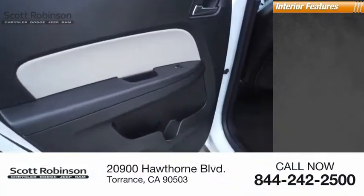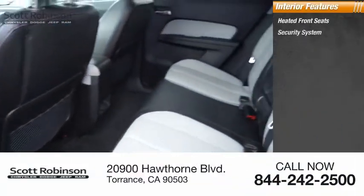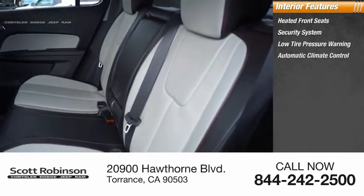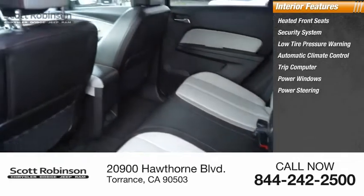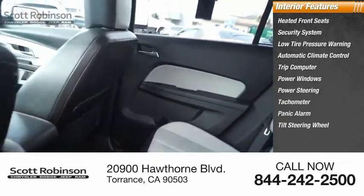Inside you'll find heated front seats, security system, low tire pressure warning, automatic climate control, trip computer, power windows, power steering, tachometer, panic alarm, and tilt steering wheel.